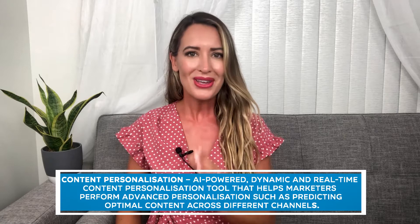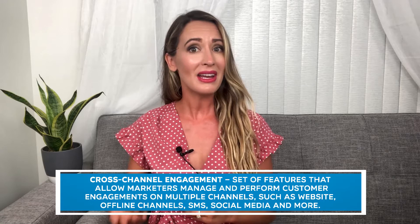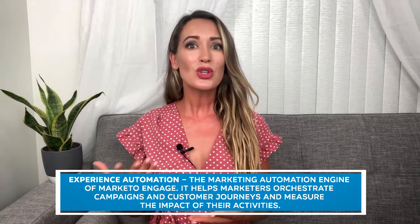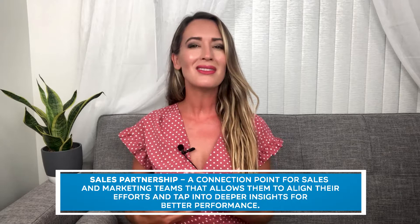Cross-channel engagement is a set of features that allow marketers to manage and perform customer engagements on multiple channels, such as website, offline channels, SMS, social media, and more. Experience automation is the marketing automation engine of Marketo Engage — it helps marketers orchestrate campaigns and customer journeys and measure the impact of their activities. Sales partnership is a connection point for sales and marketing teams that allows them to align their efforts and tap into deeper insights for better performance.